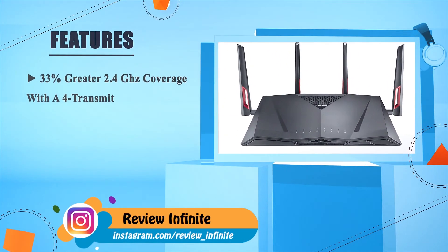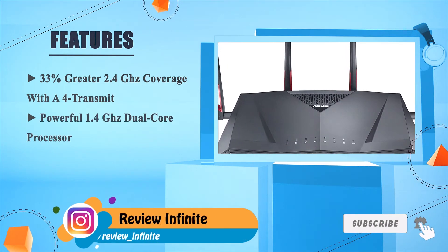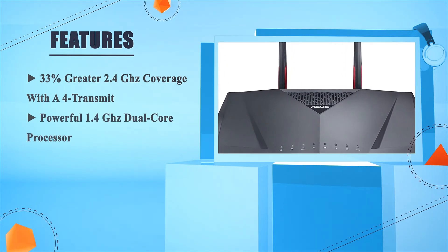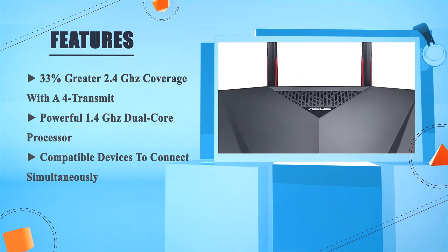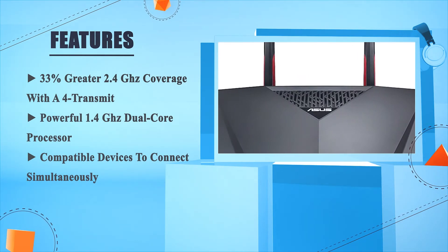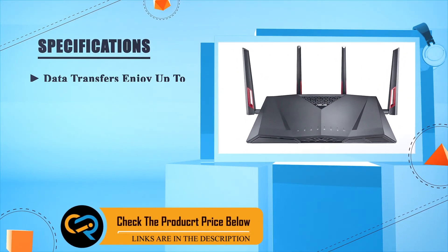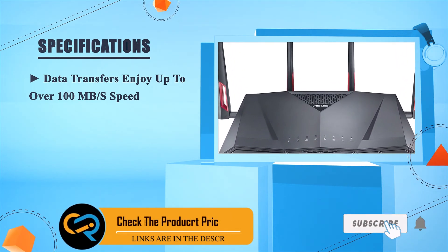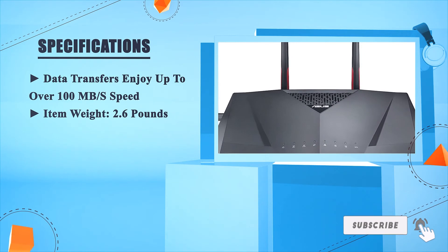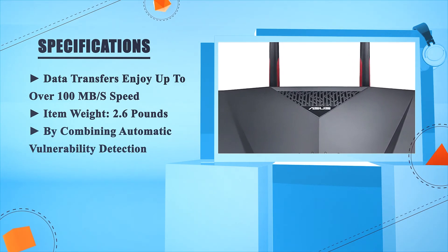Features 33% greater 2.4 GHz coverage with four transmit antennas. Powered by a 1.4 GHz dual-core processor. Supports multiple compatible devices to connect simultaneously. Data transfers enjoy up to over 100 Mbps speed. Item weight: 2.6 pounds. By combining automatic vulnerability detection for advanced security.